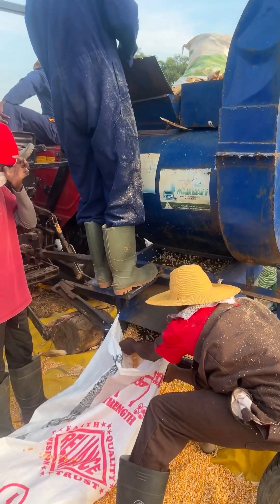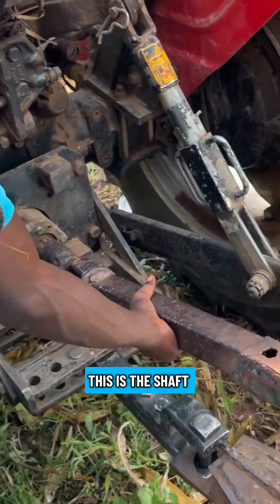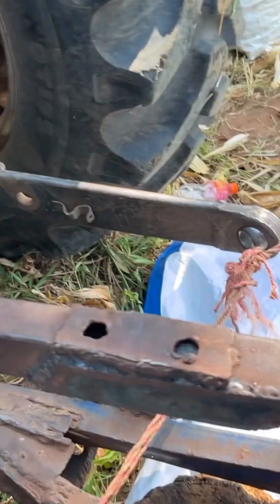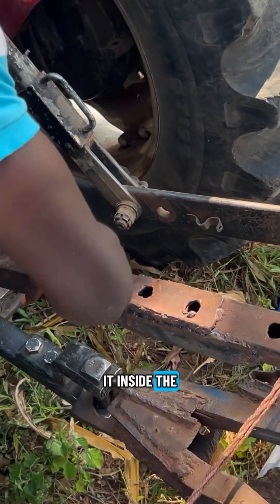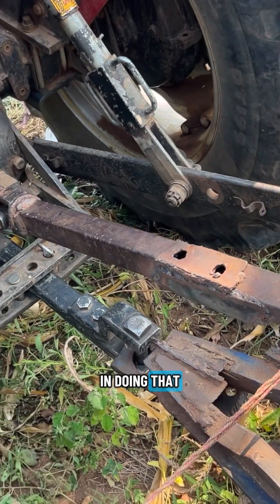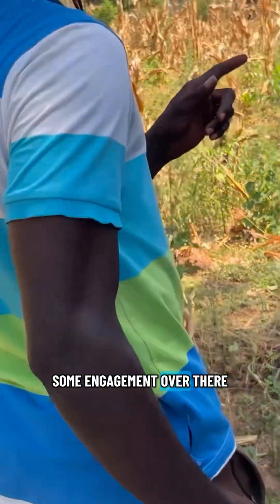When you come to start your work, you have to pull it along. This is the shaft of it. So when you want to connect it, you just put it inside the pit here for it to connect. And in doing that, you have to move to the tractor and do some engagement over there.